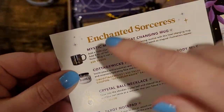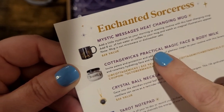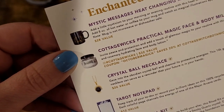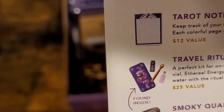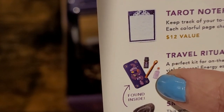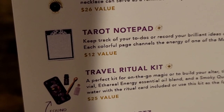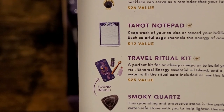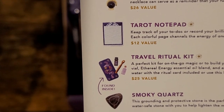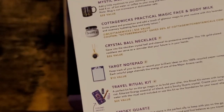The enchanted sorceress kit has the mystic messages mug — it's black and then reveals gold. The cottage wicks item is 'practical magic face and body milk.' There's the crystal ball necklace, the tarot notepad, and a travel ritual kit. The ritual kit looks like it has an anointing oil, and it says it's a perfect kit for on-the-go magic or to build your altar — it comes with tongs, a glass vial, ethereal energy essential oil blend, and a smoky quartz crystal. You can also use it to create your own moon water.